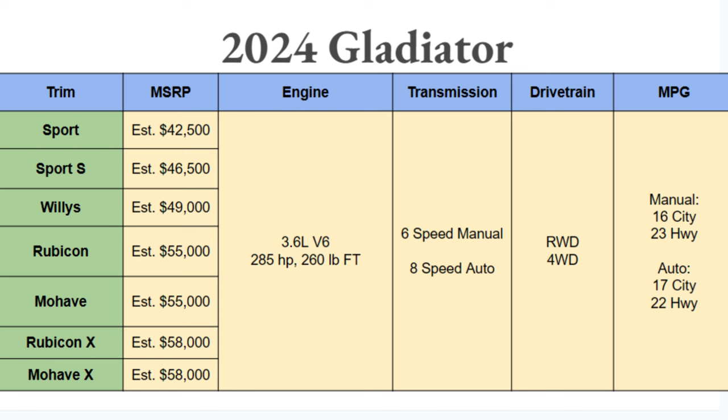It's looking like 2024 is estimated to have a bunch of trims, just like we'd hope, ranging from the Sport to the new Mojave X, from about $42,500 all the way up to about $58,000. These are estimates — we all know Jeeps are pricey, so hopefully this is at the high end, but expect it to maybe be a little bit more.